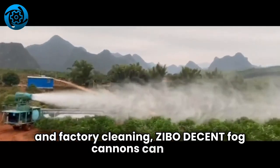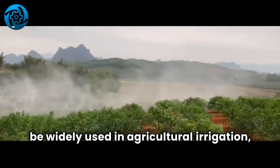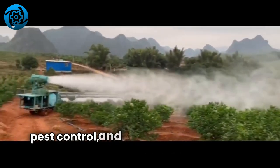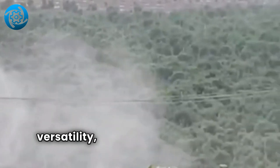Zeebo Decent Fog Cannons can also be widely used in agricultural irrigation, fruit tree pest control, and garden aromatherapy spraying, demonstrating its versatility.